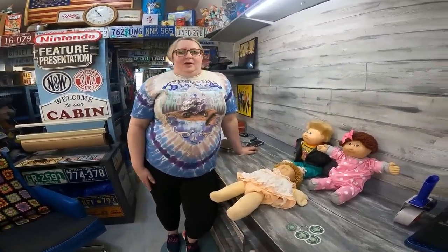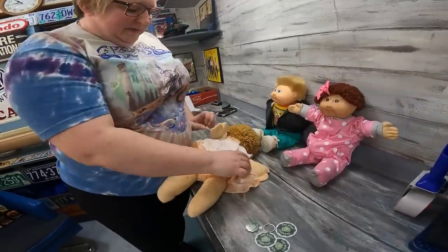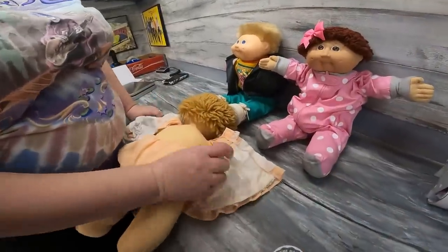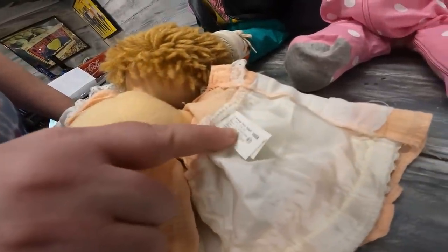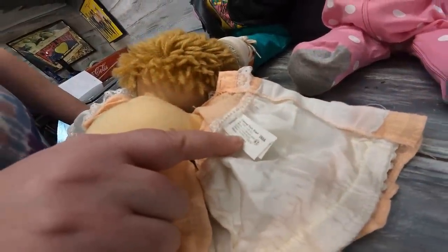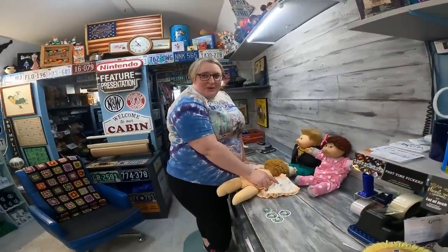Are there outfits that make some money? There are — you can tell by the tag in the outfit. This one here is from a KT factory, which is a little more desirable. But if you ever see a J, that means Jesmar, made in Spain, and those are even more desirable.